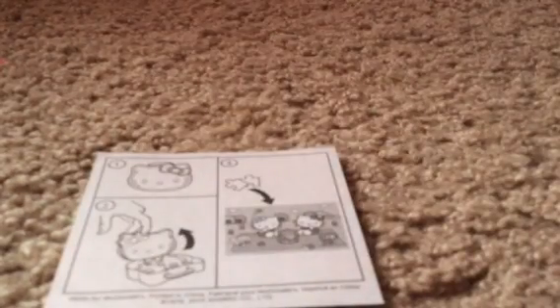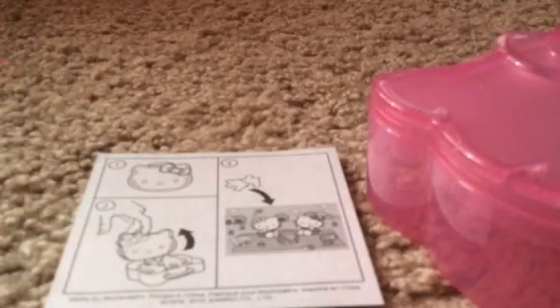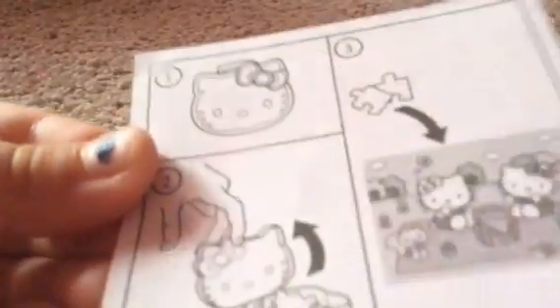Here are the instructions. This puzzle is tiny — or big — whatever you call it. So you show it to Hello Kitty and then you open her up. That's cool — she sticks up! Then you build the puzzle that's inside, and that's cute. It looks like two Hello Kitties. She's pink and glittery.